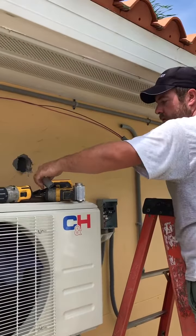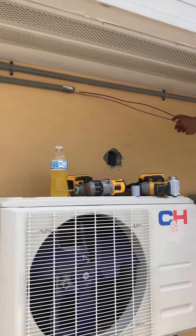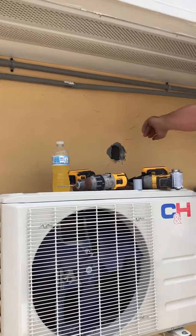Matt's running our wire for our disconnect box and we've got our two and a half inch hole for our line set and drain line.